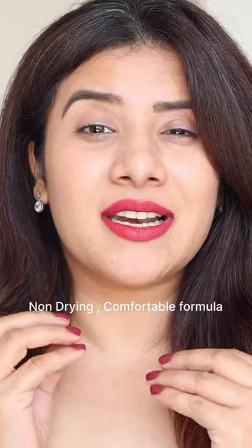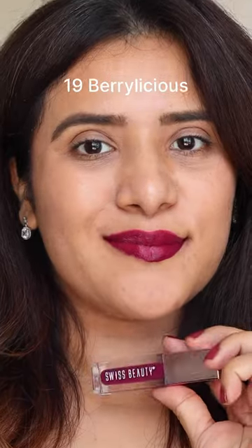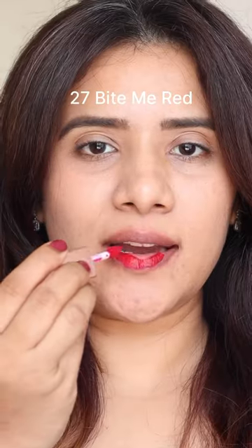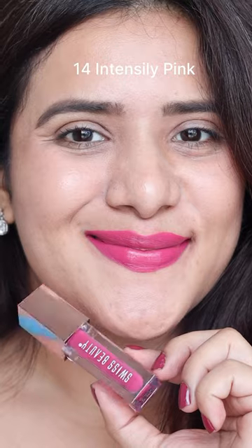Smudge-proof, kiss-proof, and waterproof. It's a non-drying formula which does not smudge or budge and leaves your lips comfortable yet matte. So what are you waiting for? Get your hands on your favorite shade right away.